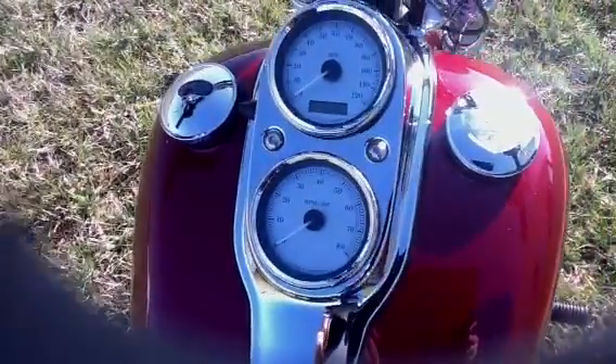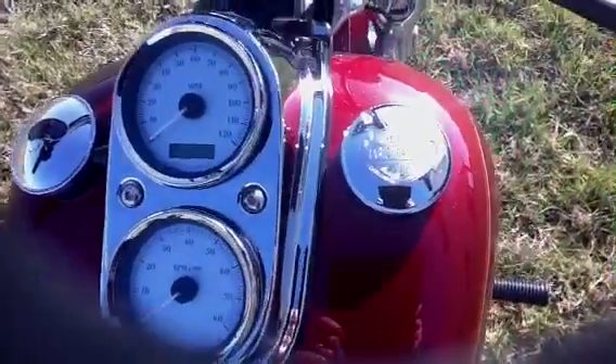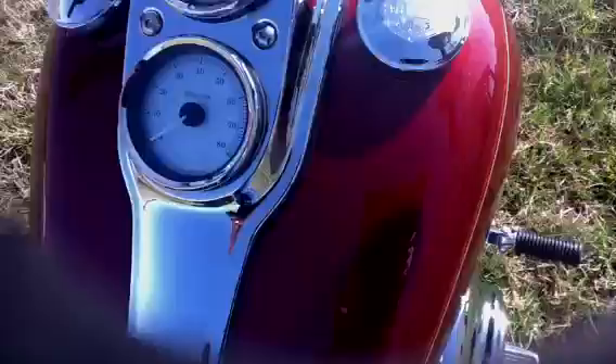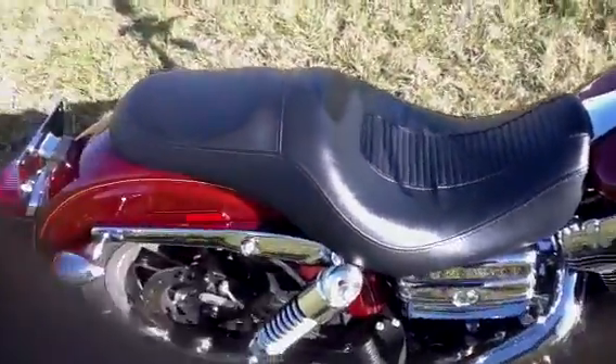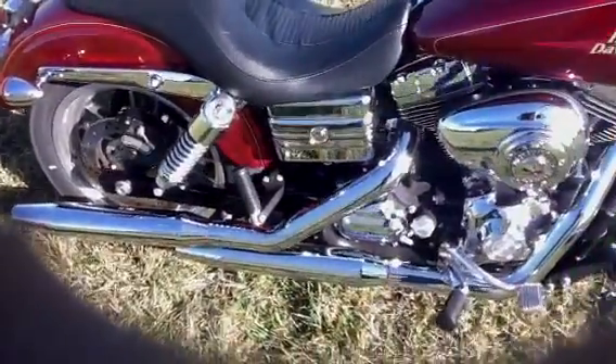It has the silver face odometer and tachometer, and a Harley-Davidson gas cap. It comes with two-up seats so you can take your passenger along. Stock exhaust.